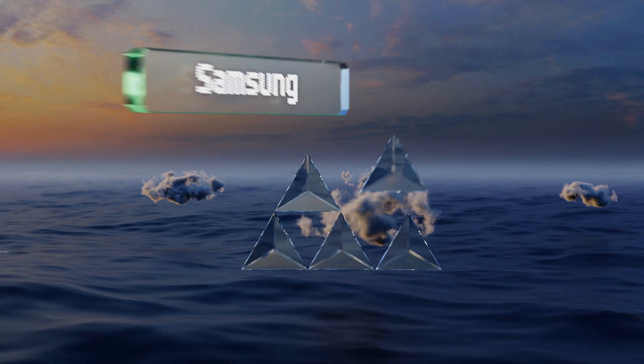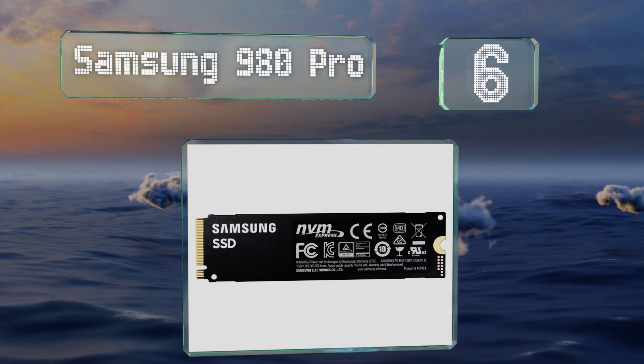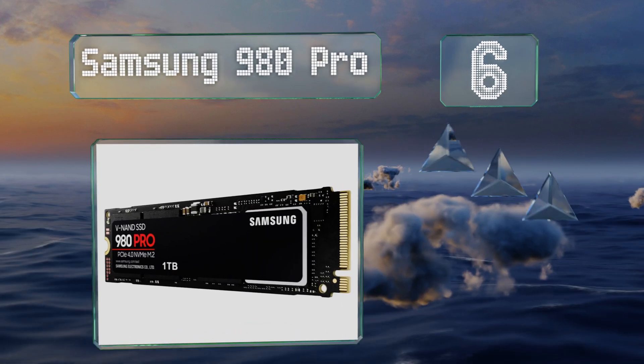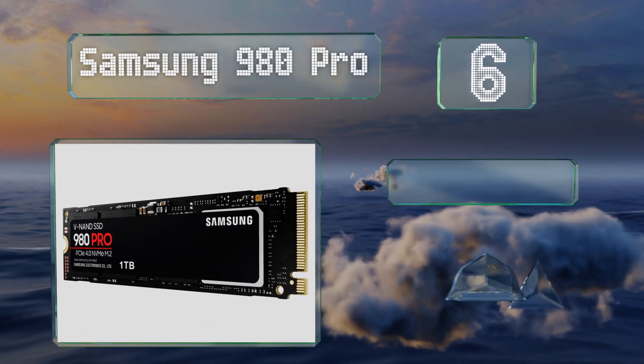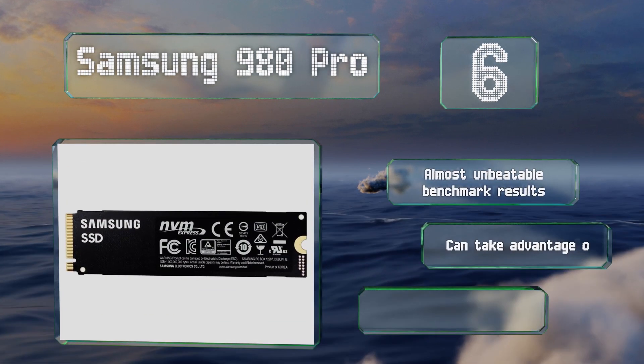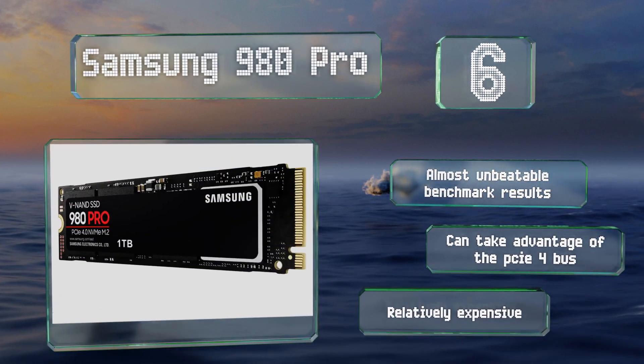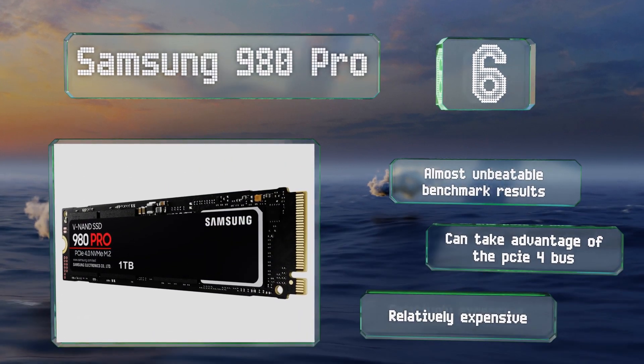Moving up our list to number 6, the Samsung 980 Pro is a good choice if you're building or upgrading a high-powered workstation. Unless you have a 16-core CPU or greater, though, it might not be worth the investment. It boasts almost unbeatable benchmark results and can take advantage of the PCIe 4 bus. However, it is relatively expensive.